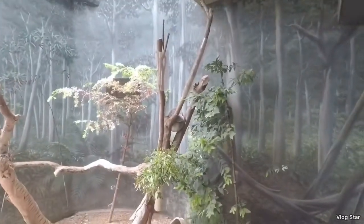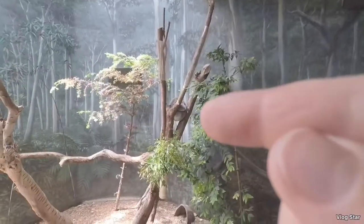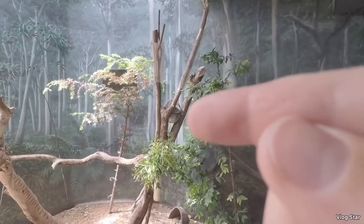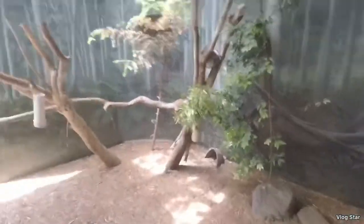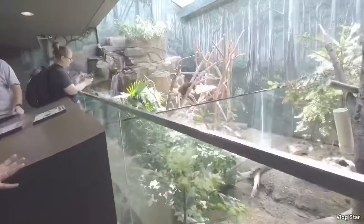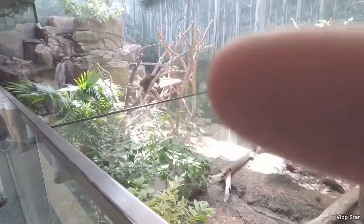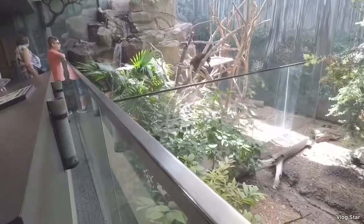You guys see the koala? She's right there — she's so cute! Looks like she never moved. I just flashed — I don't think I'm allowed to do that. You're so cute! There's another one right over there. Kind of looks like a bear — a bear with a long tail.